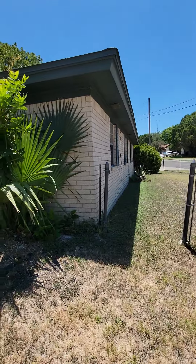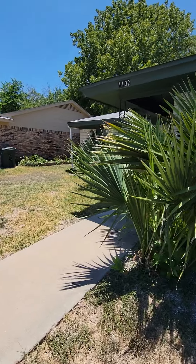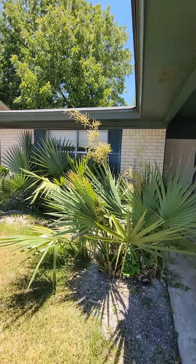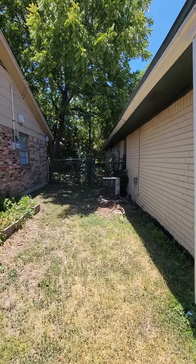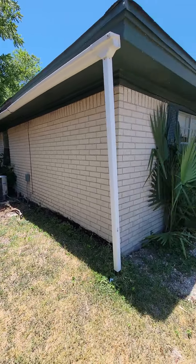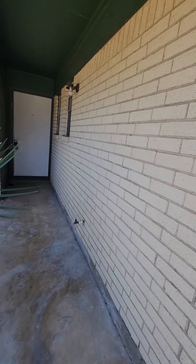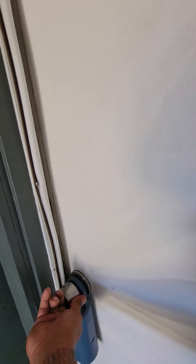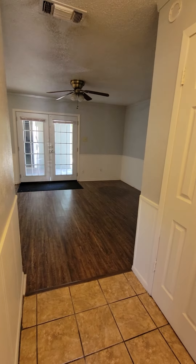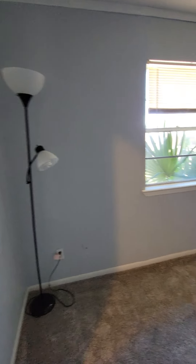The fence could use a little work. This house definitely has its pros and cons — could definitely be a good little starter home. When you walk in, you got some nice gray paint. You have this room here, which is a flex room.